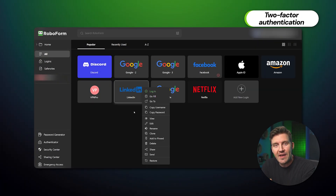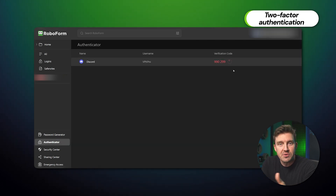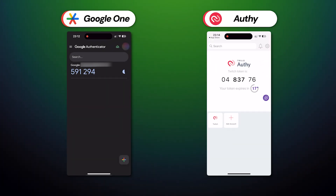Two-factor authentication is less of a feature and more of a human right — everybody should use it. 2FA adds an extra step to your login process with RoboForm so that nobody can access your account without your consent. RoboForm uses the latest passwordless login measures alongside third-party authentication apps like Google Authenticator or Authy, so the security is top-notch.